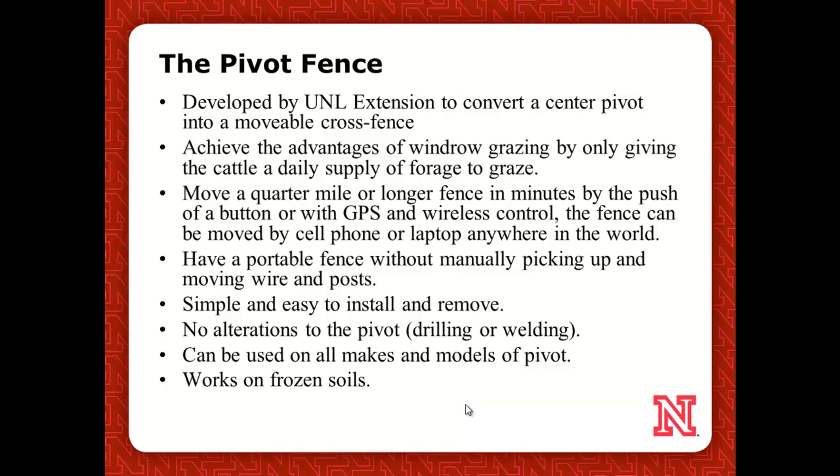Around 2010, we developed the pivot fence. I've got an irrigated field that already has a structure out there that's movable and remote-controlled — why can't we use it as a cross fence? How can we make the center pivot into a cross fence? Do irrigated forages, windrow graze it or green crop standing graze, and then take the calves or the cows to the field instead of taking the forages to the feedlot.